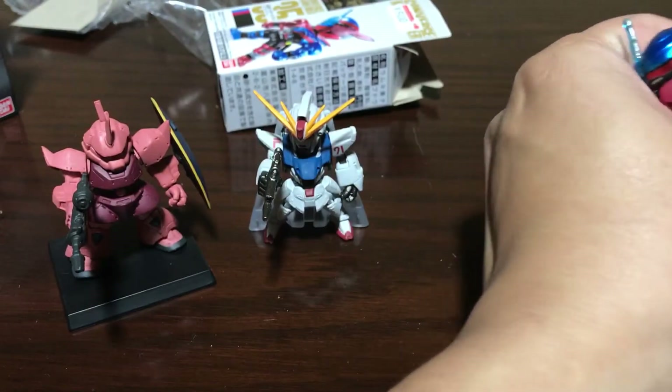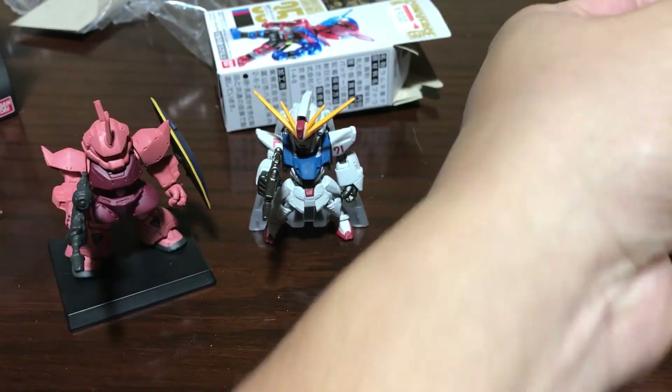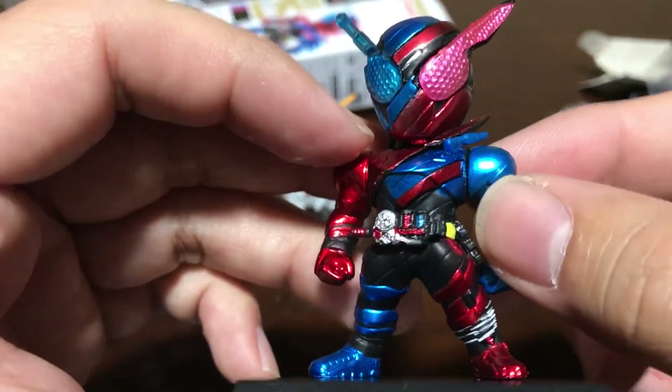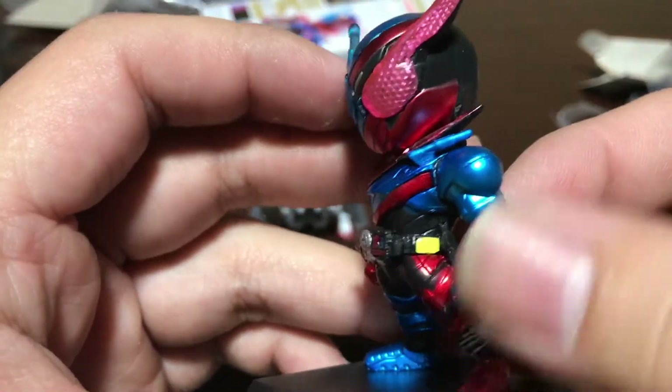What do you guys think? Is it worth five bucks? When I say five dollars it sounds expensive — 500 yen just feels cheaper to me. If that makes any sense.